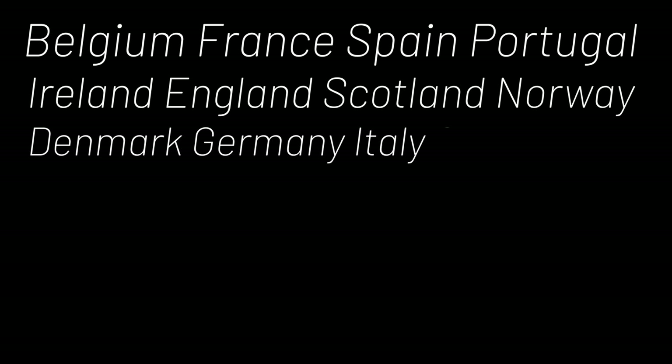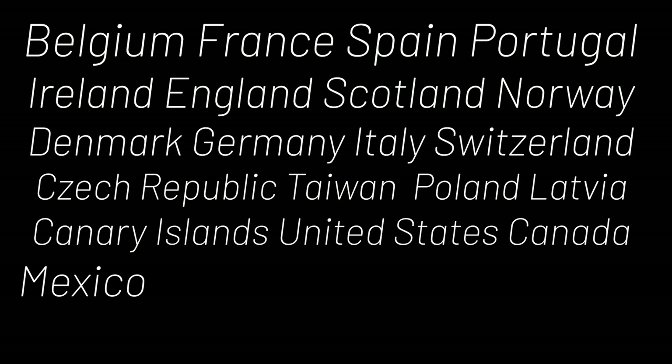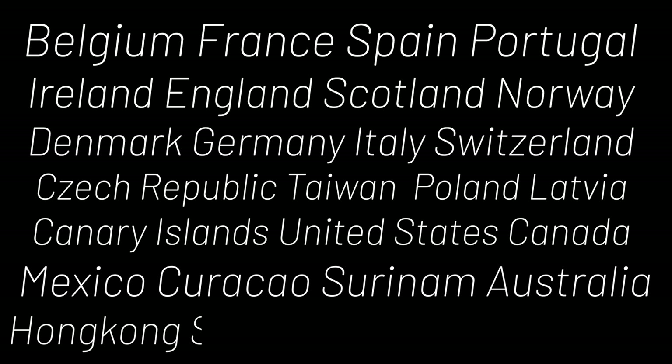Belgium, France, Spain, Portugal, Ireland, England, Scotland, Norway, Denmark, Germany, Italy, Switzerland, Czech Republic, Taiwan, Poland, Latvia, Canary Islands, United States, Canada, Mexico, Curaçao, Suriname, Australia, Hong Kong, South Korea, Hungary, and China.